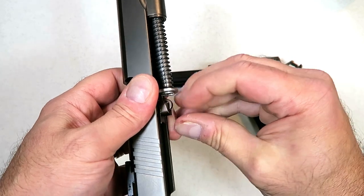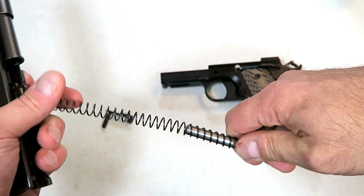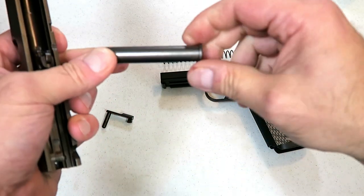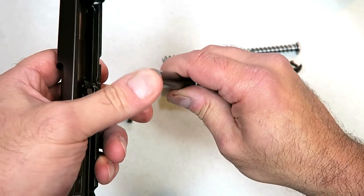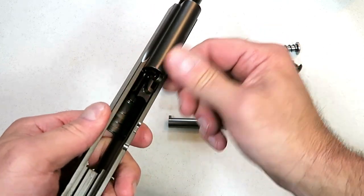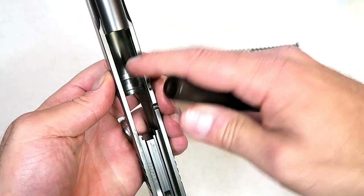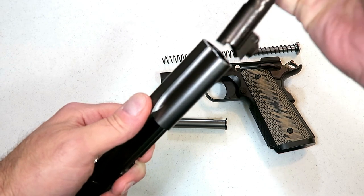Here we have a GI guide rod — and look at the length of this recoil spring. Have you ever seen anything that big? It does have a bushing right here — that's your recoil spring bushing. When you look at the muzzle end you see this flat piece, then you put the link down and pull out the barrel just like this. There's your six inch barrel with the barrel lugs, keeping everything nice and tight.